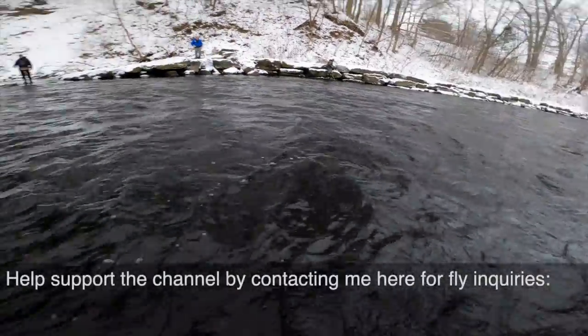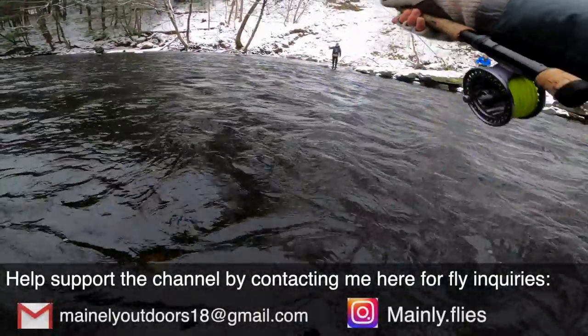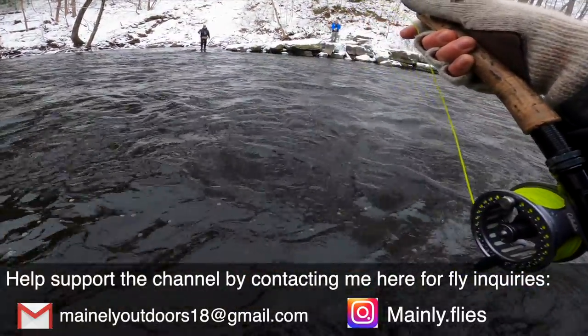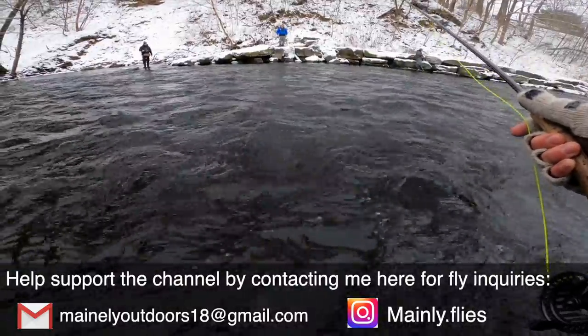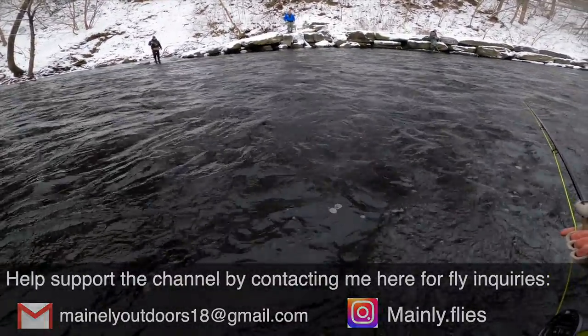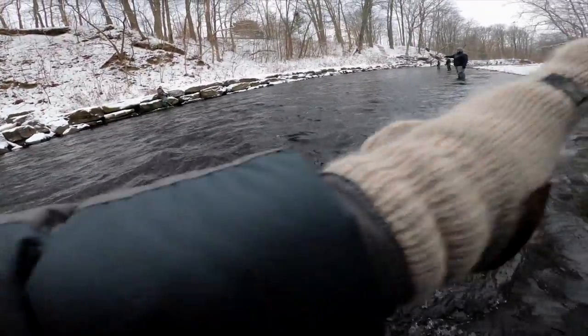If you guys want any of these flies we're going to be using today, you can contact me on my Instagram or email — I'll get back to you either way. It's definitely a way for you to help support the channel. I'm getting so much demand right now, and hopefully we're going to have a website coming out soon.